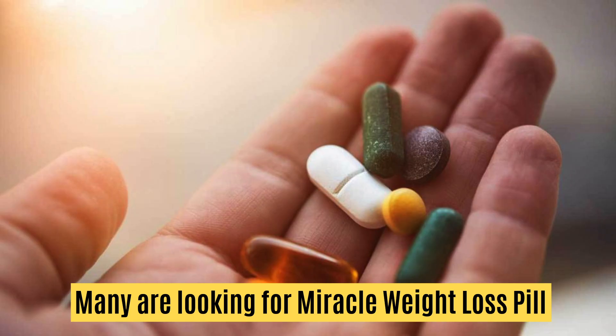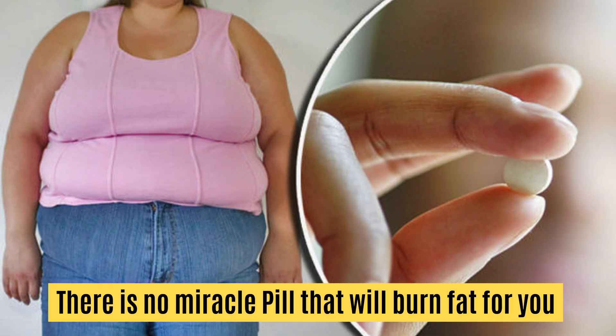Many people with excess body fat or stubborn belly fat are looking for a miracle pill that will miraculously burn that stubborn fat for them. But unfortunately, there is no miracle pill that will do that for you. Do you know that you can burn excess fat rapidly without losing your mind?